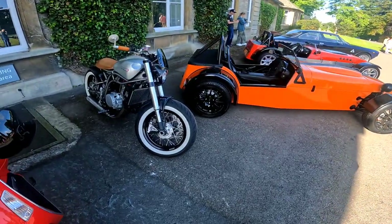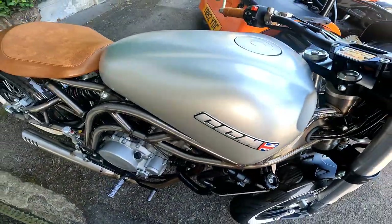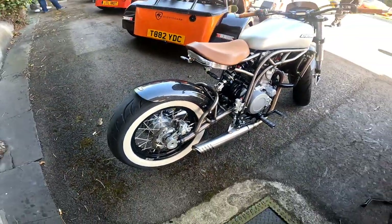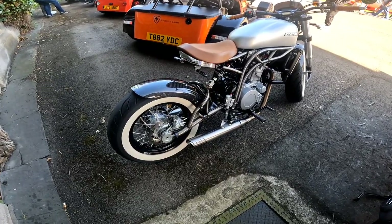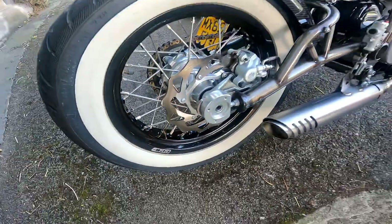There's a nice line-up of cars here. I just want to mention the attention to detail is unbelievable. Now I don't know anything about bikes really, but I just love the attention to detail on this one. Really nice.